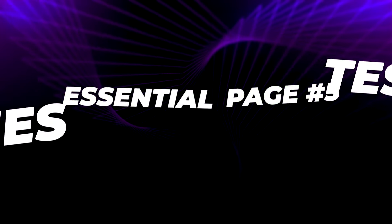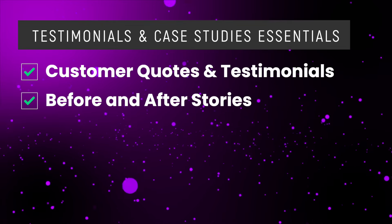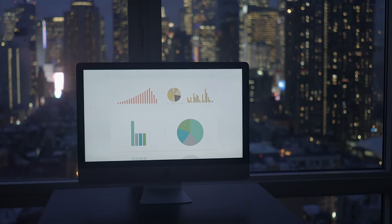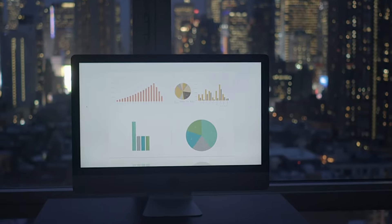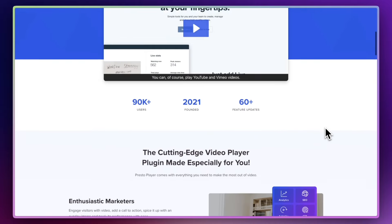The next must-have page is testimonials and case studies. This page, like your About Us page, is there to build trust and credibility. On this page, you're going to want to showcase customer quotes and testimonials, maybe some before and after scenarios. Tell stories about how you were able to meet a customer's needs and make their life or business so much better. Include success metrics if you've got some numbers or graphs. To make this page even better, why not include some video testimonials if you have them? Have you seen Presto Player? It's a great way to showcase video testimonials.